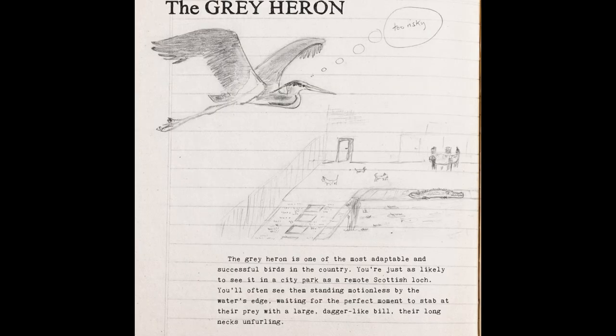This is the extract from our book of the grey heron. The grey heron is one of the most adaptable and successful birds in the country. You're just as likely to see it in a city park as a remote Scottish loch.